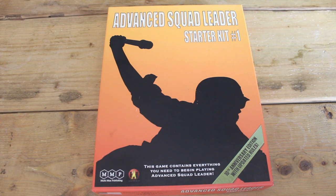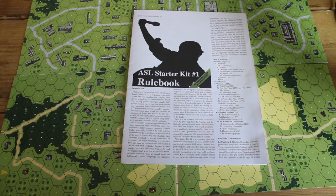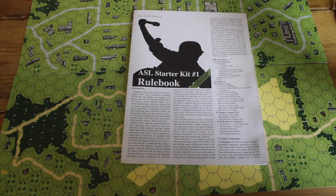This is my review of Advanced Squad Leader Starter Kit No. 1, published by MMP. My version is the 2014 version. I thought I'd do this review partly to talk about using ASL Starter Kit No. 1 as a way of getting involved in the ASL game system — the ASL hobby — whether that's full ASL or just the ASL Starter Kits.